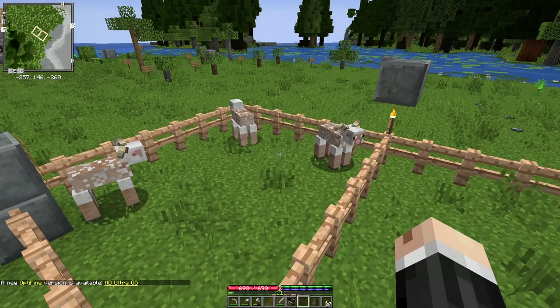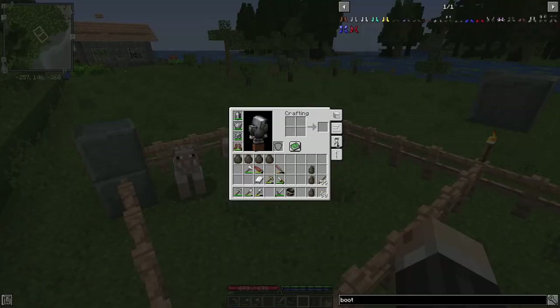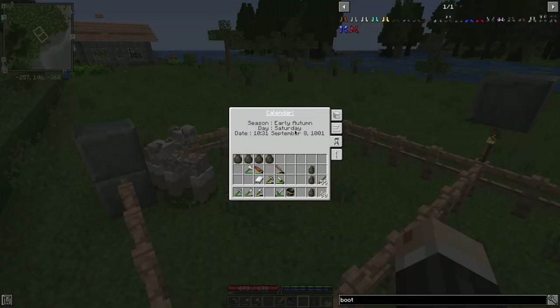Hey folks, welcome back. As you can see, we still don't have any little lambs yet. If we look at the date, we're on the 8th, which is the last day of early autumn.